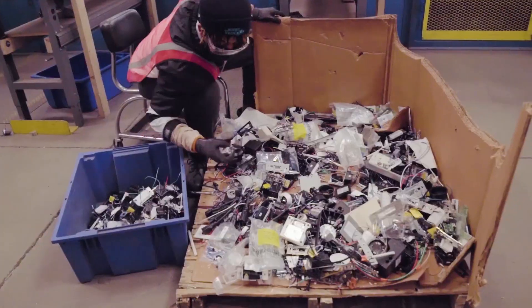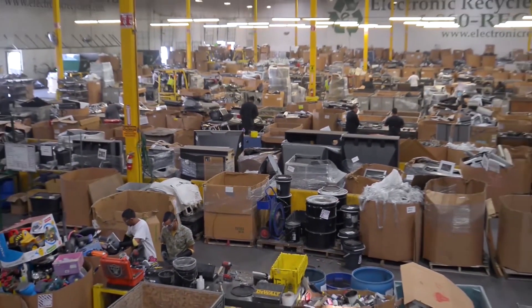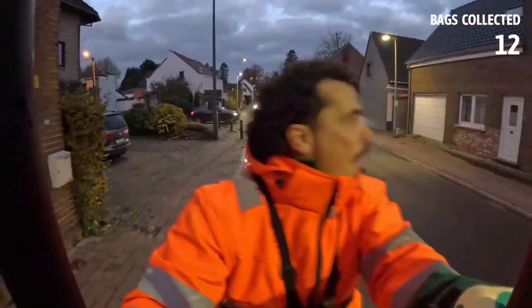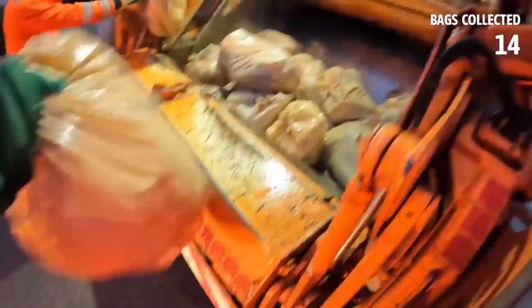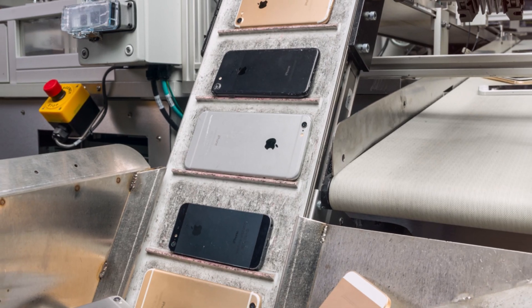Before electronic waste can be recycled, it first has to be collected from homes, businesses, and factories that discard millions of devices every single year. Governments and companies have set up drop-off centers, trade-in programs, and recycling bins at major retailers to keep e-waste out of landfills. Some brands even offer discounts in exchange for old devices, encouraging proper disposal.